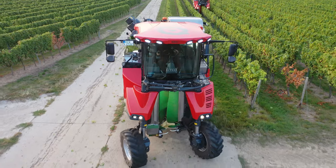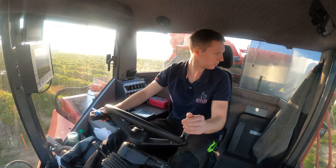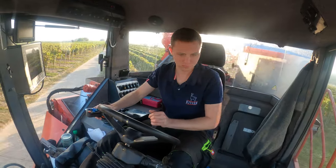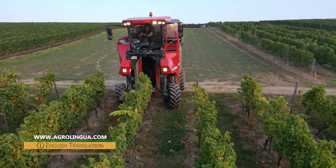It takes around 100 hectares of vineyard before a grape harvester like this pays off. Depending on the equipment, the net purchase price ends up at 250,000 to 300,000 euros.